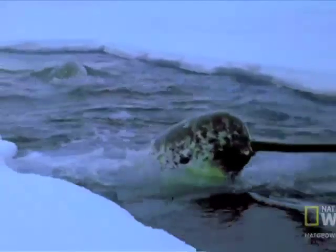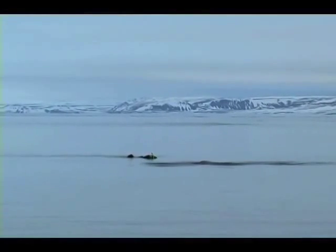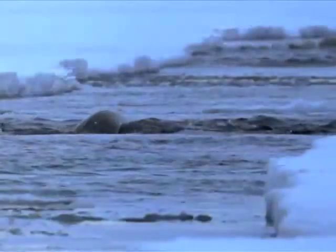It grows counterclockwise in a spiral and can be up to 9 feet long. The horn is constantly misjudged, however — this tusk is actually a tooth, and not just any tooth. This tooth is surrounded in a shroud of mystery. Scientists have tried to solve it, but to no avail.